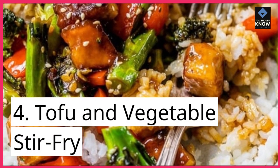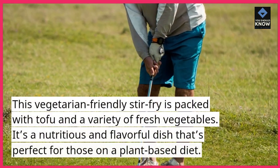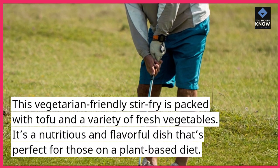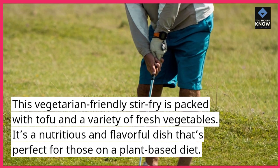4. Tofu and Vegetable Stir-Fry. This vegetarian-friendly stir-fry is packed with tofu and a variety of fresh vegetables. It's a nutritious and flavorful dish that's perfect for those on a plant-based diet.